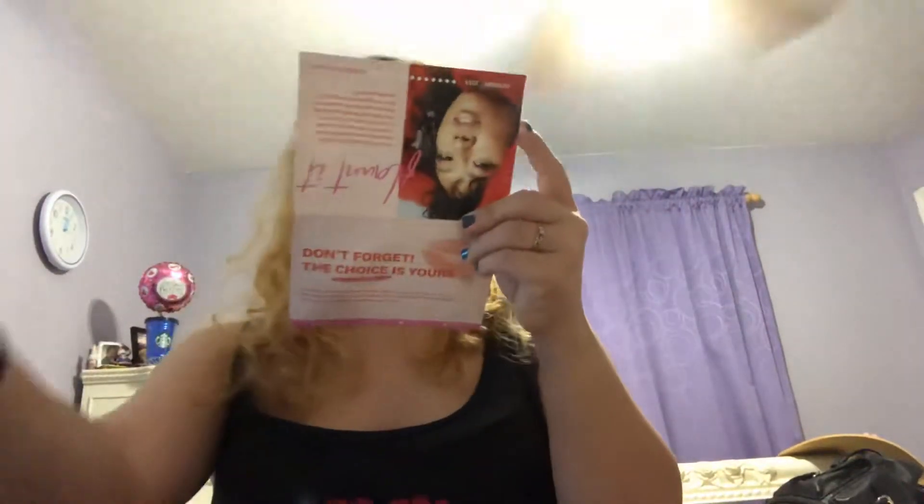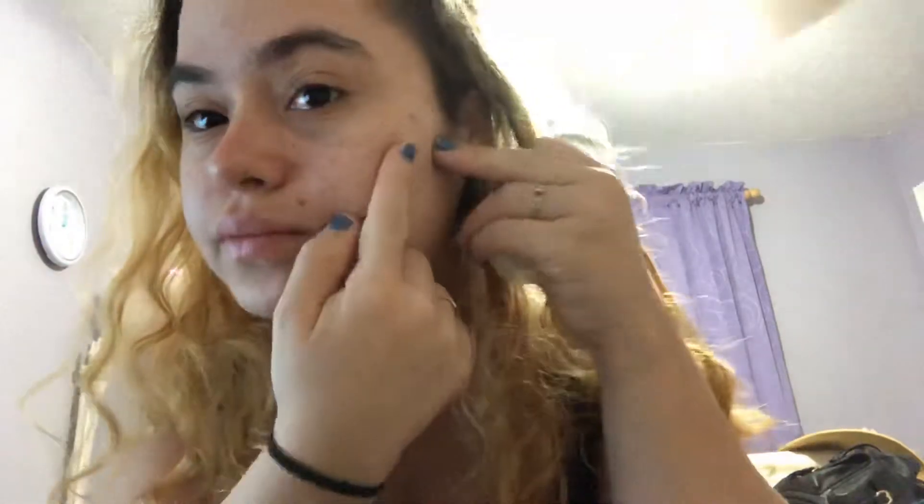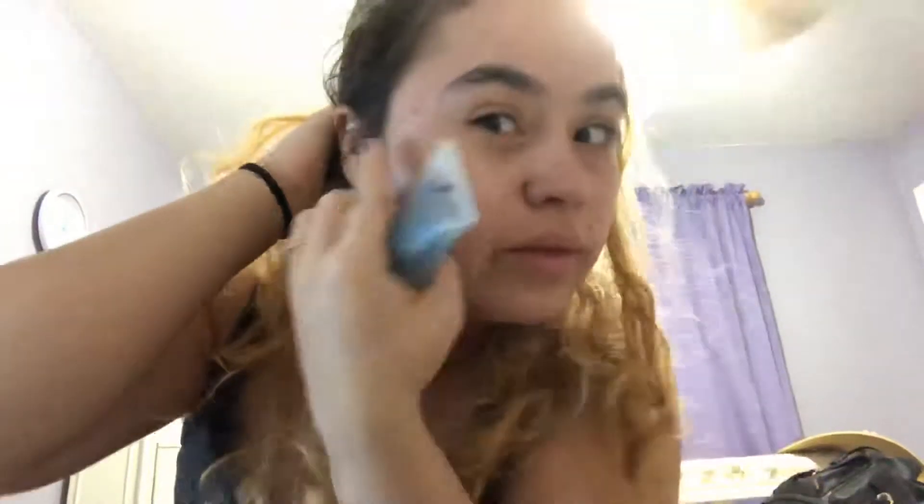Along with the bag, I have this card to clarify what everything is. So this is the clarifying cleanser — apparently it's for an acne control line. I do get acne, I do break out a lot, as you can see. I can identify a few here, and two over here on this side of my face, which I hate. So that's what the cleanser is for.